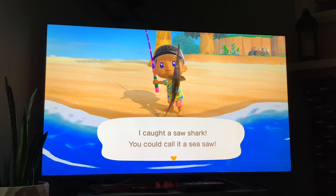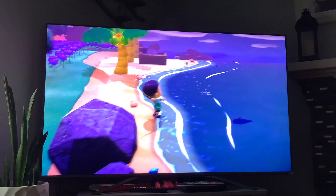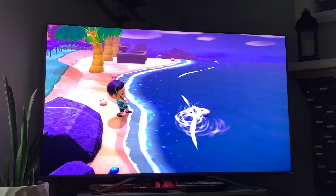And that's the saw shark. Next up we got the hammerhead — its shadow size is huge, it's available in the months of June to September, and it's available from 4 p.m. to 9 a.m.